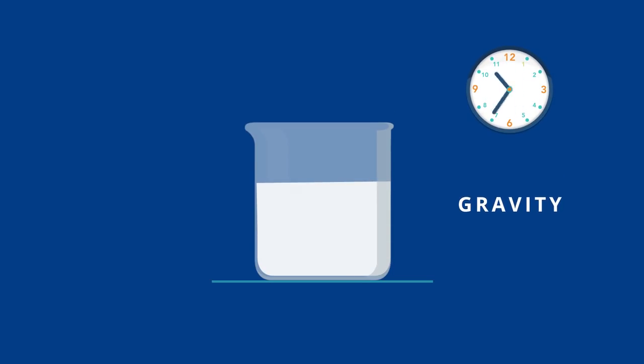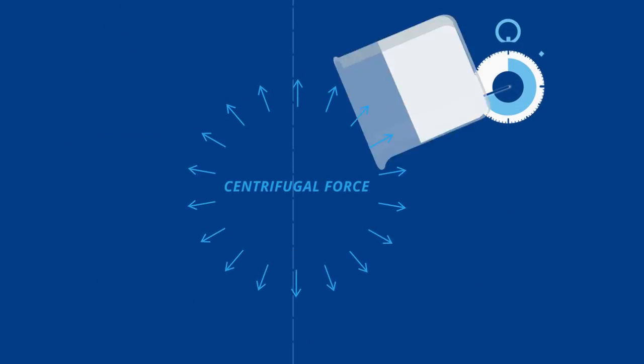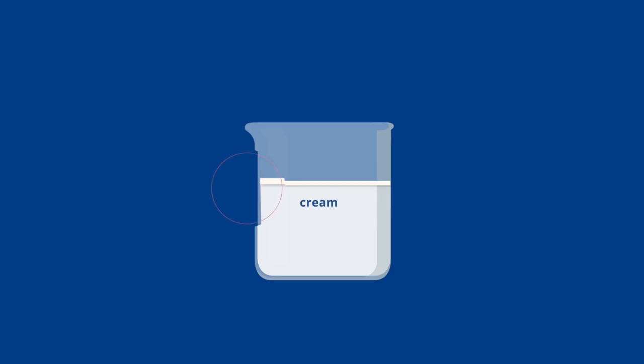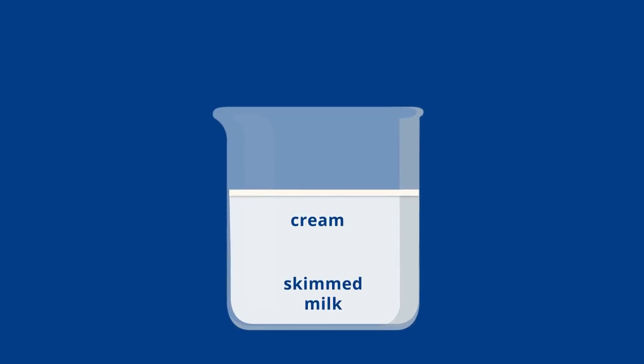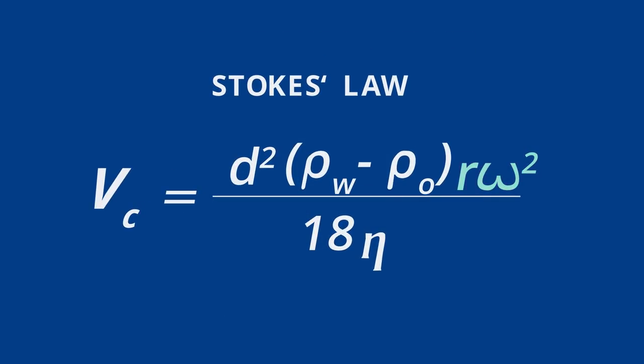Stokes' law is good for explaining what happens when we leave milk to separate under the Earth's gravity. It's a slow process, but there is a way to speed it up. Imagine if we spin the beaker round like this. Centrifugal force will speed up the journey of the cream through the liquid. The milk separates here too — the lighter fat particles, the cream, are at the top, while the heavier skimmed milk is at the bottom. So, centrifugal force also affects separation, and we can add it to the other factors in Stokes' law.